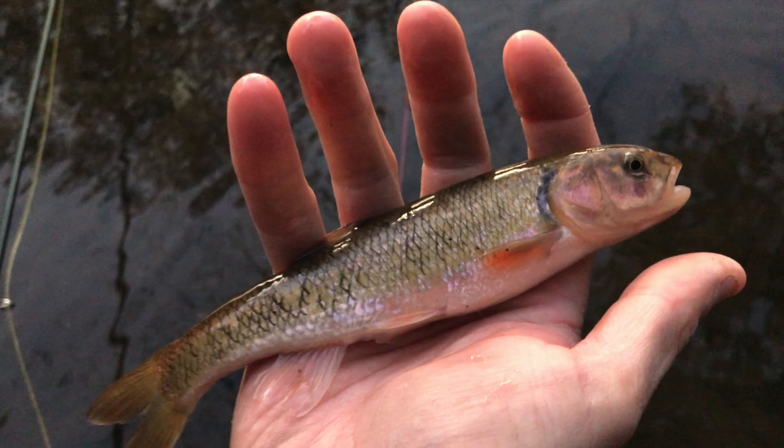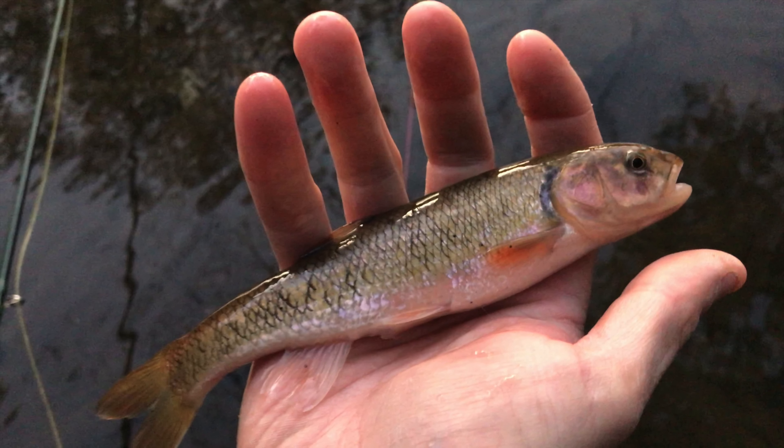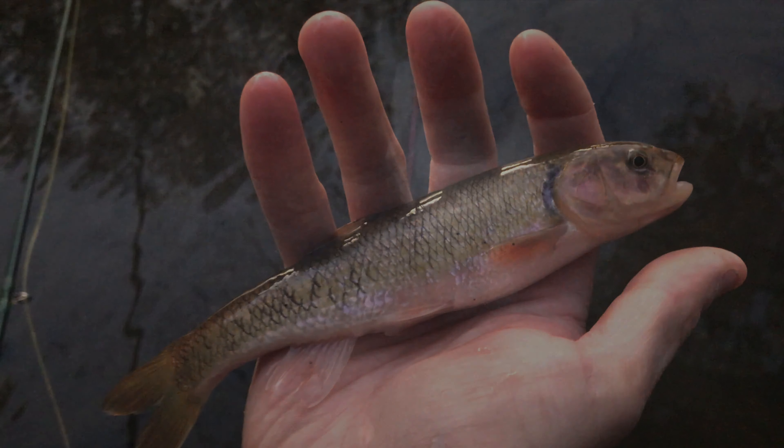That little guy hit the copper john on the tandem rig, so that's pretty cool. A little bit bigger than my other friend. Pretty, pretty fish. Love me some brookies.